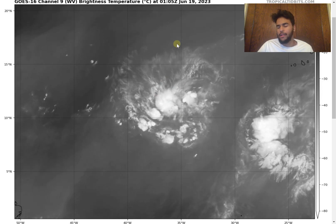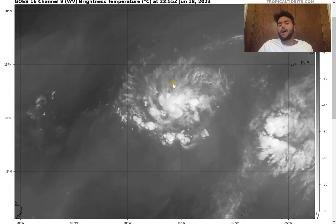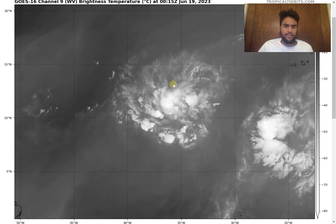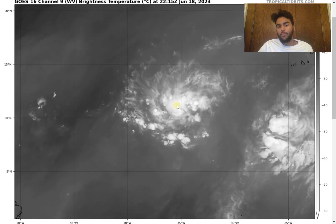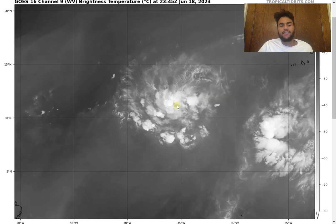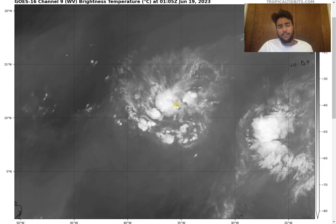We're seeing the outflow clouds move towards the north thanks to this upper level flow. However, the upper level flow isn't necessarily strong enough to disorganize the storm. We're still seeing all the energy center around the center of circulation, which shows that this storm will likely develop within the next 48 hours thanks to this conducive environment, and we don't see a lot of dry air surrounding this storm either.